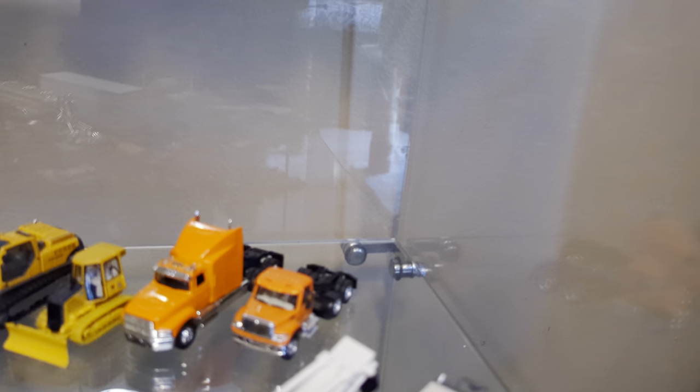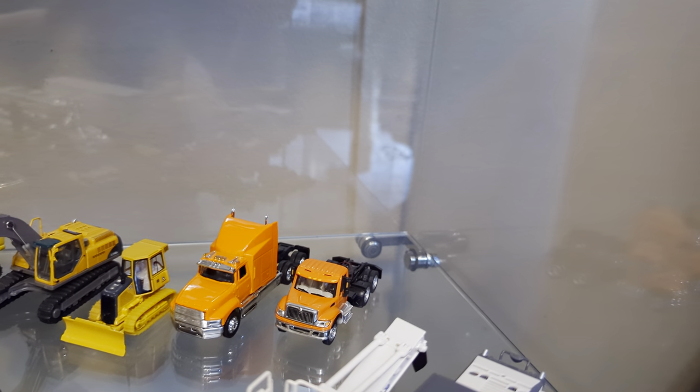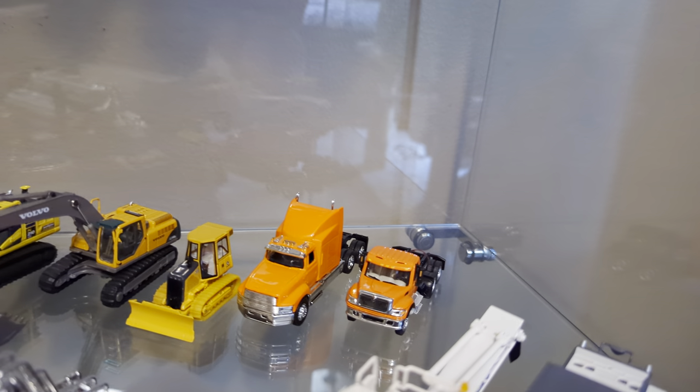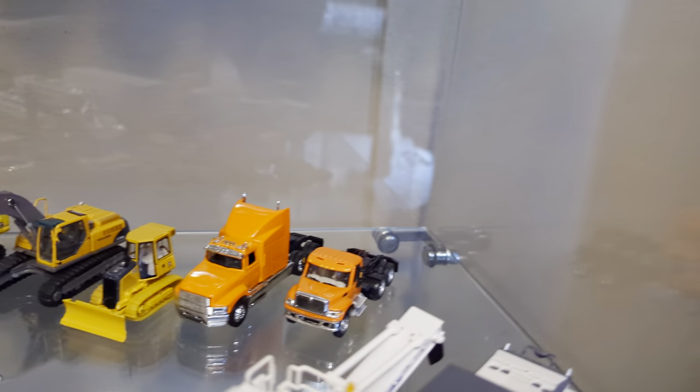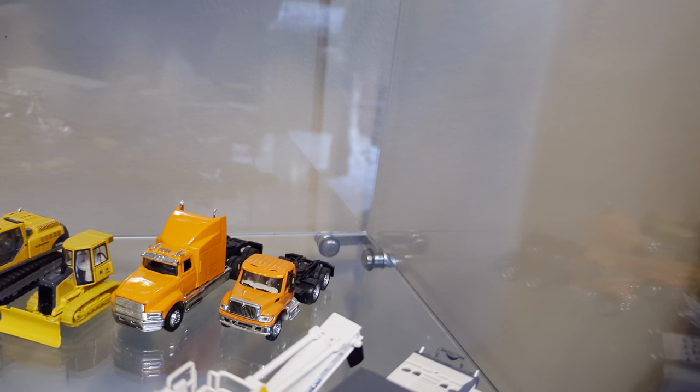Finally, to conclude the video, we have a couple of spare tractors just to pull our trailers along if one of them breaks down. The first one is by Malibu — it's an Aeromax sleeper cab. And then just a Boley tandem axle tractor with an International 7600 cab.